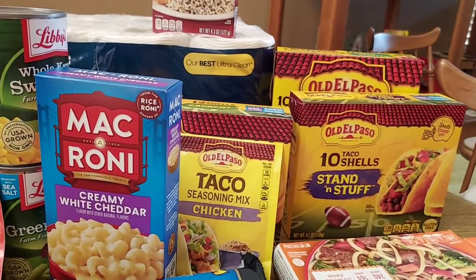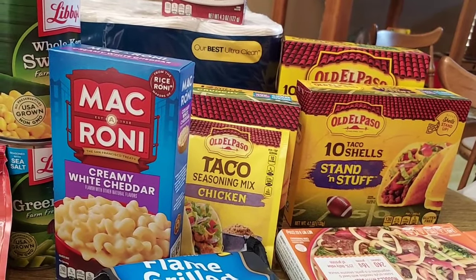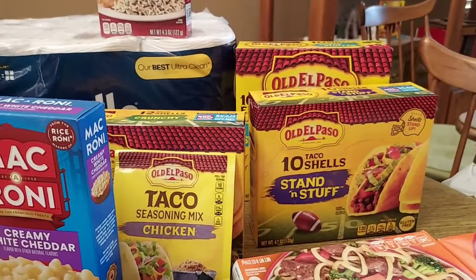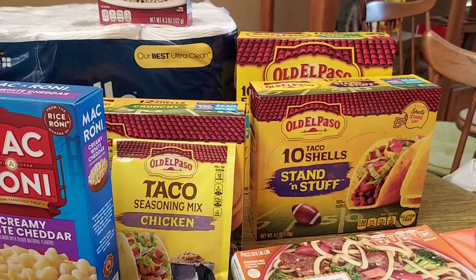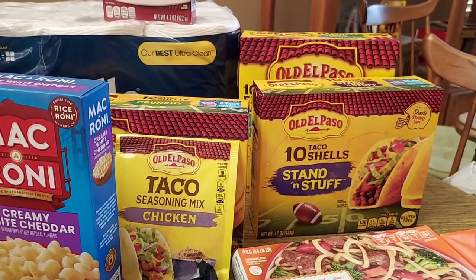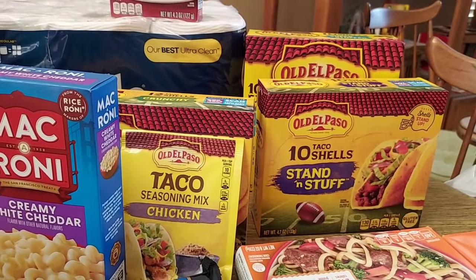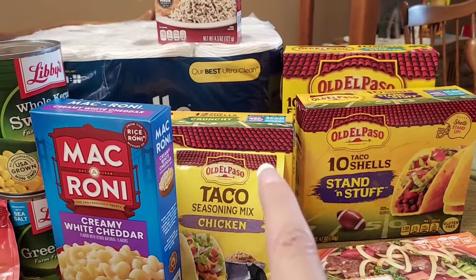I did some Old El Paso deals because I always love to get taco shells. The taco seasoning mix was $1.49 and there's a new chicken one I thought I'd try — I get a whole nickel back on Ibotta. The taco shells were $3.49 each; I had various digital coupons like 75 cents off two and a dollar off two, plus two one-dollar-off-two peelies. Ibotta gives back $1.50 for three, so it worked out to a good deal.